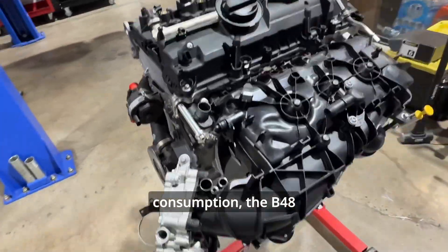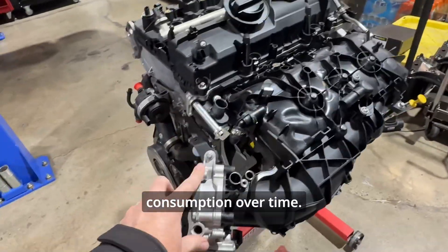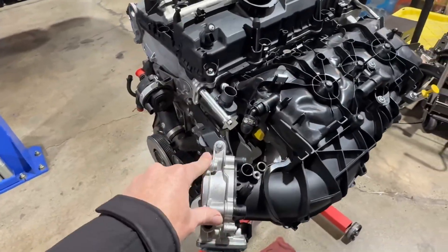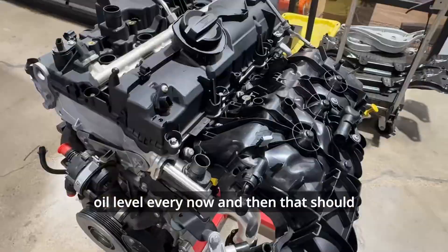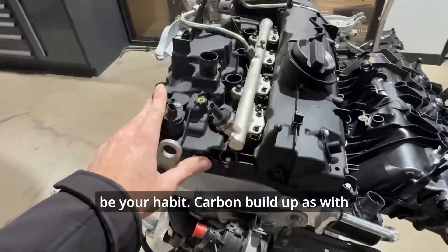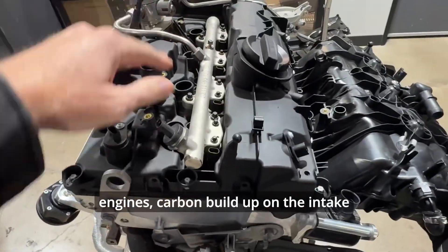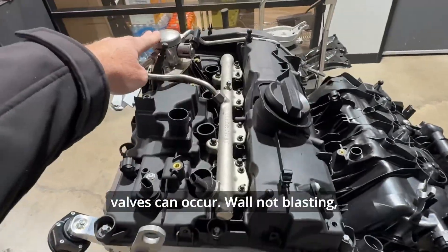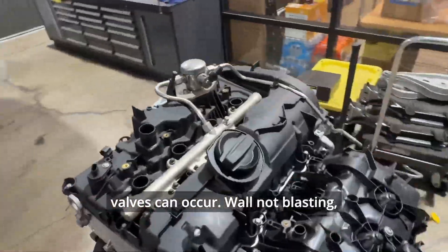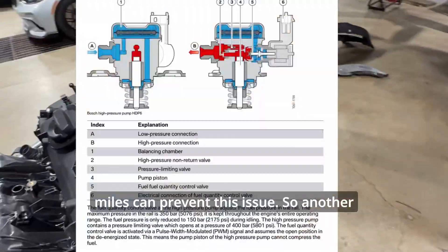Oil consumption is another concern — the B48's turbocharged nature can lead to minor oil consumption over time, so checking your oil level regularly should be a habit. Carbon buildup is also an issue: as with any direct injection engine, carbon buildup on the intake valves can occur. Walnut blasting every 60,000 to 100,000 miles can prevent this problem.